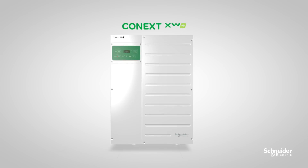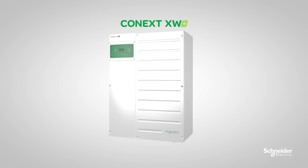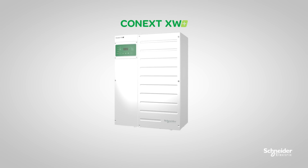The Connext XW Plus — the one solution for grid-tie backup and off-grid solar for homes, businesses, and communities. Visit us at sesolar.com to learn more about the Connext XW and experience its evolution.